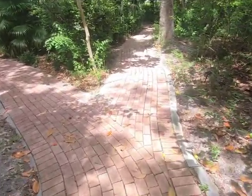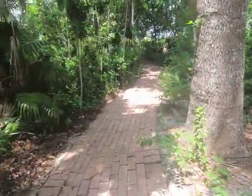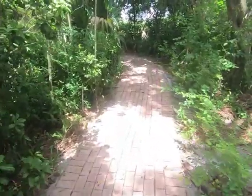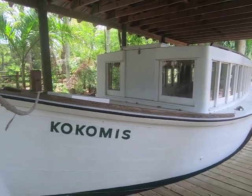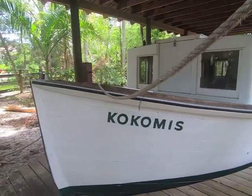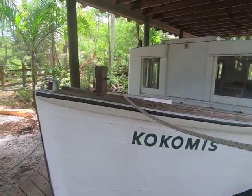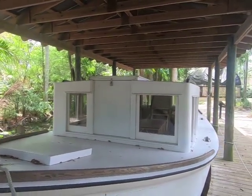You follow the brick road until you get to your next destination. This boat was mostly made to provide transportation for guests and supplies to the Key Widened Island. We just saw the Coco Miss and now we're going to continue on the journey.